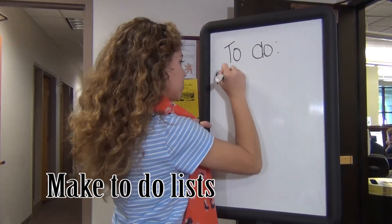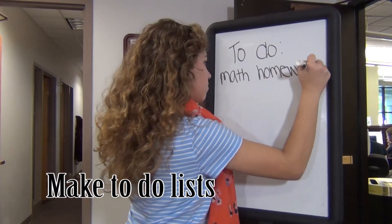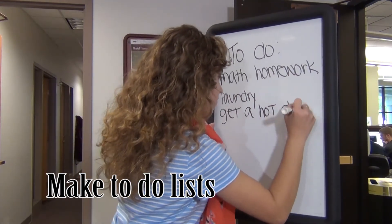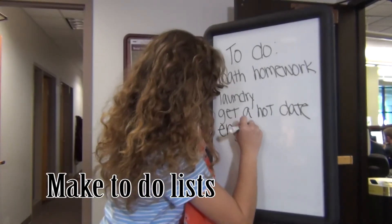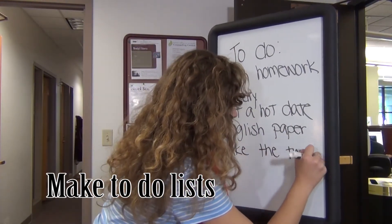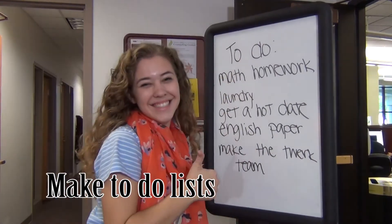Making to-do lists is a great way to stay on task with what you need to do. You can make to-do lists for the day, week, or month with dates that you need to have each thing done. You can even categorize your list by homework, your personal life, work, or any other areas you have.